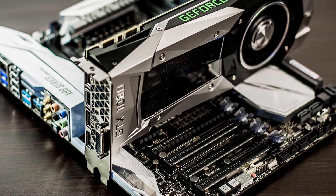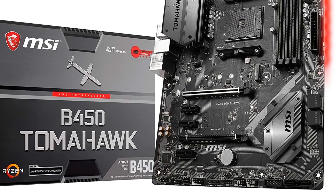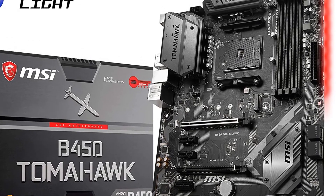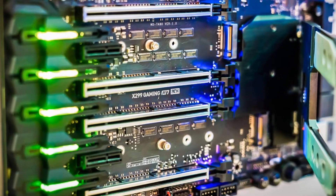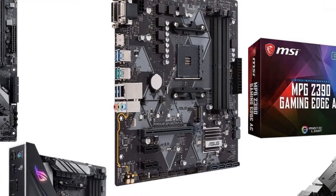The GeForce GTX1080 is a cool card from Nvidia. The product supports DirectX 12.0. Now it is necessary to invest in a motherboard that matches with this graphic card to get optimum video and audio output. This is why we are now looking at the top motherboards in the market to suit this graphics card.